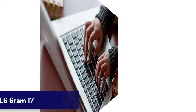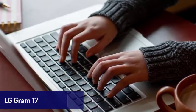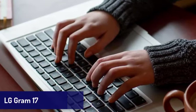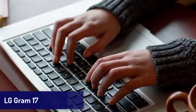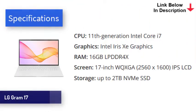Next is the LG Gram 17. If you need a laptop with a large screen, this one is for you. The new LG Gram 17 features an incredibly light design and comes with some of the best mobile tech in the world — including Intel's new 11th generation processors, Iris Xe graphics, and two Thunderbolt 4 USB-C ports. Coupled with up to 16GB of RAM and speedy SSDs, this is a laptop that is brilliant for day-to-day tasks. Battery life is also phenomenal, easily lasting around 12 hours on a single charge.